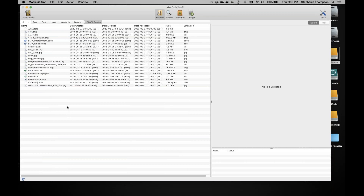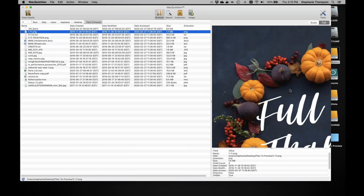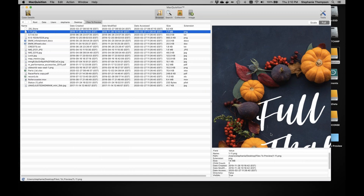You might notice the date accessed shows as today — Macquisition is modifying the access date because you are accessing those files while running live on the system. That's another thing to document: the access date will be modified when using Macquisition and doing this triage. If I select some of these files, I have a preview pane here. It defaults to a scaled view but you can also do a full view. There's metadata shown down below as well.